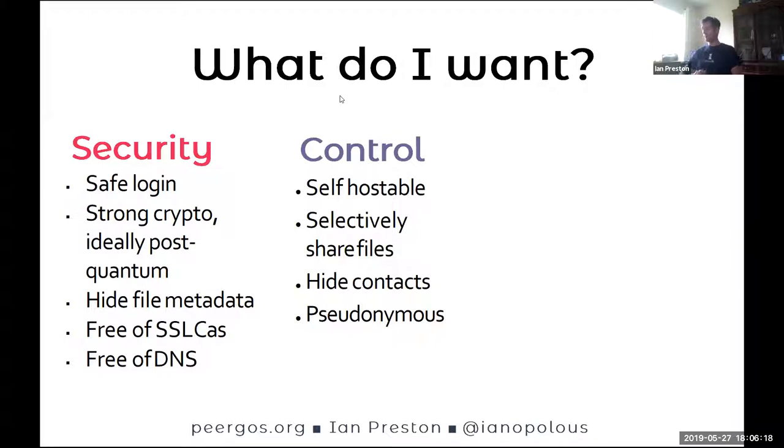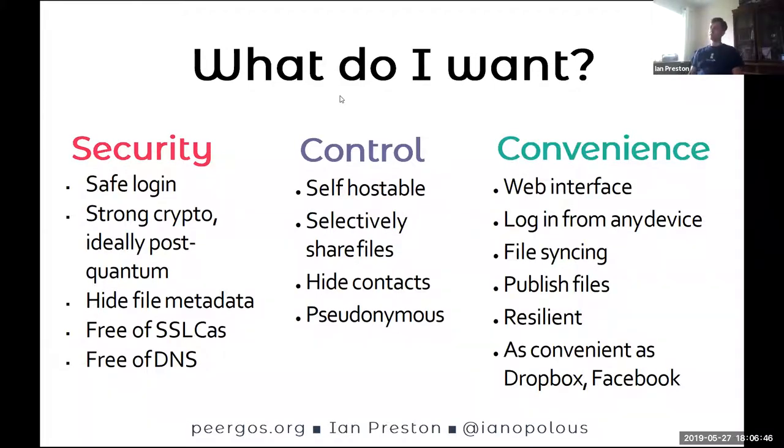The second main category is control. We want to be self-hostable — again, IPFS solves most of the hard problems there. We want to be able to selectively share files with fine-grained access control, not exposing that to anyone, not even the storage provider. And we want it to be autonomous — no need to put in a phone number or even an email address. Finally, if you want anyone to actually use it, it has to be convenient, which these days means a web interface. You should be able to log in from any device, have easy file syncing across devices, publish files to non-users, and it should be as convenient as Dropbox or Facebook.